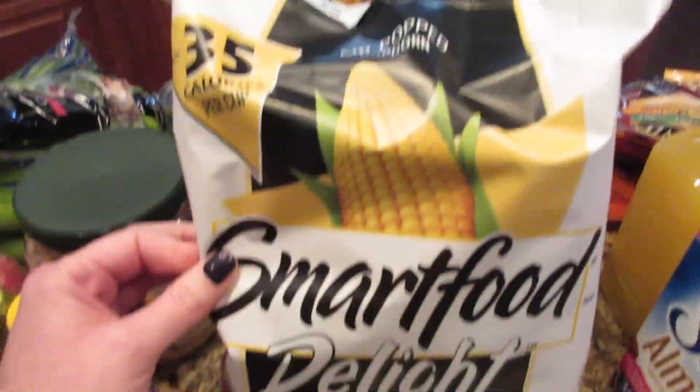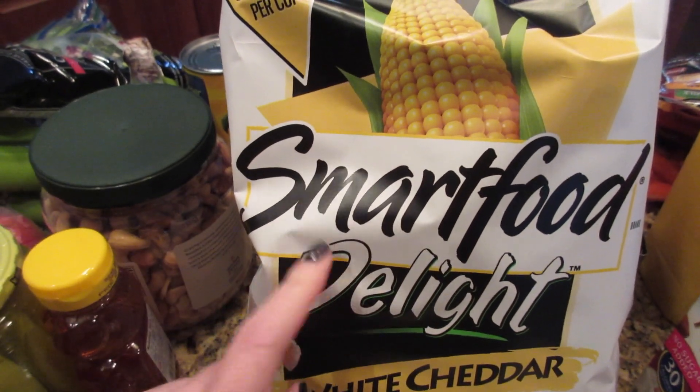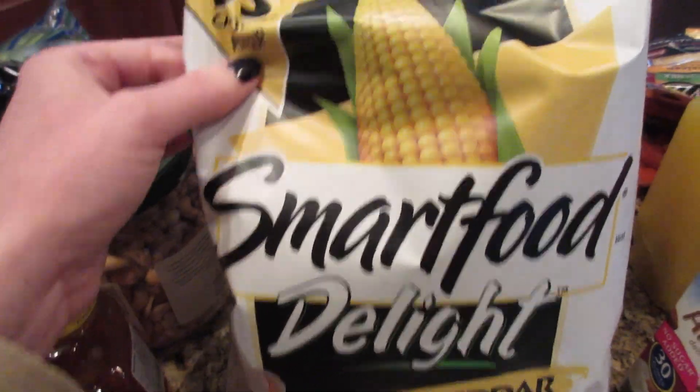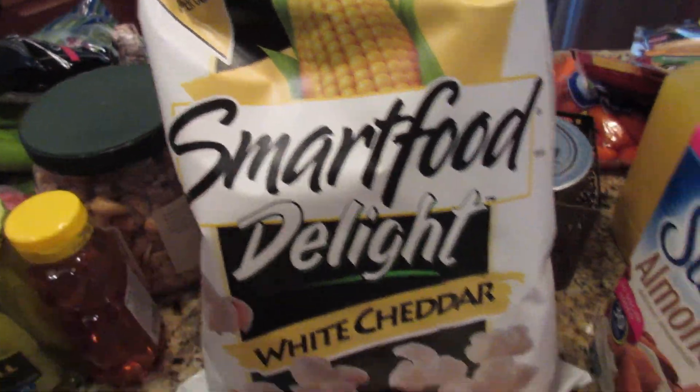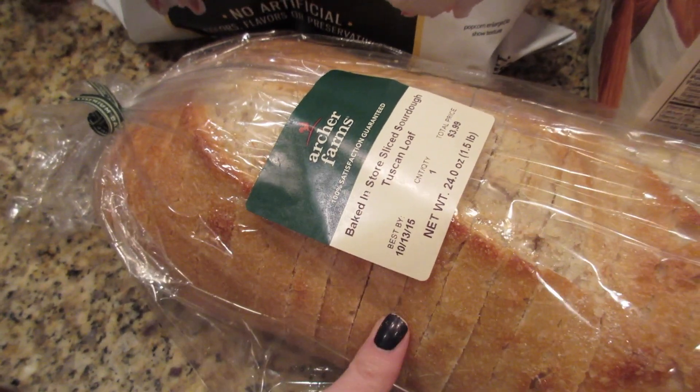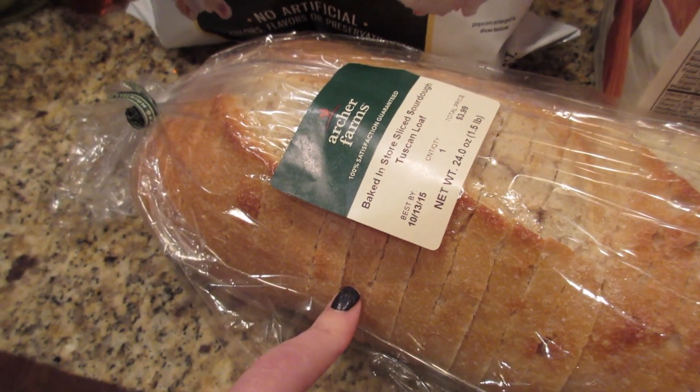Got some of the white cheddar popcorn again — this is the Delight variety. We definitely like this one better; the other one has too much of a coating on it for us, so we prefer the one in the white bag over the black bag.